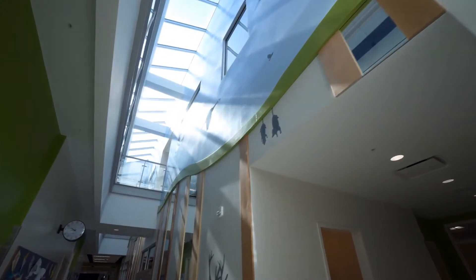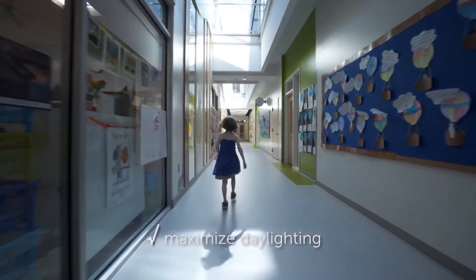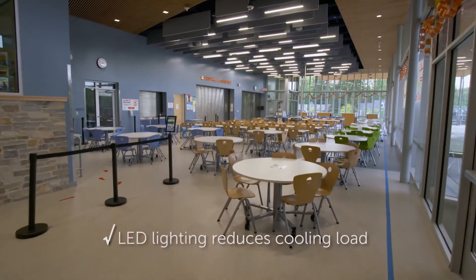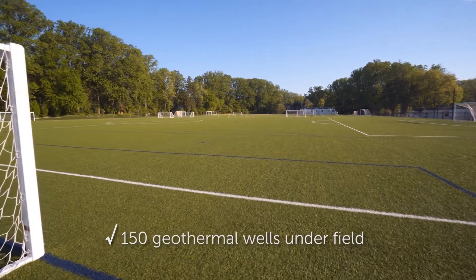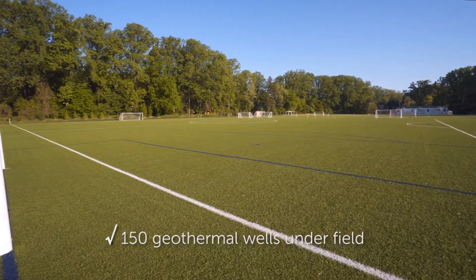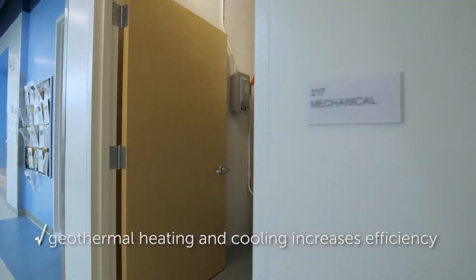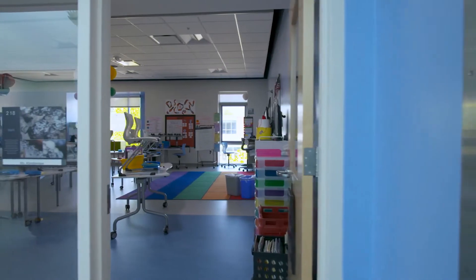Once we set off down the path of zero energy, we really took up the idea that we should celebrate light in every way possible in the school. Using LED lights throughout greatly reduces the cooling loads. The other big thing is the geothermal field, which reduces energy consumption dramatically. Instead of going to a large central unit, it's a distributed system with small, almost residential-sized units throughout the building, so we can turn this building on and off to a very fine degree. The conditioned air system is always providing fresh air at all times.